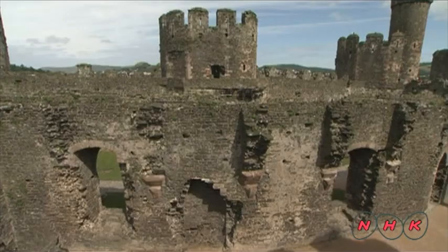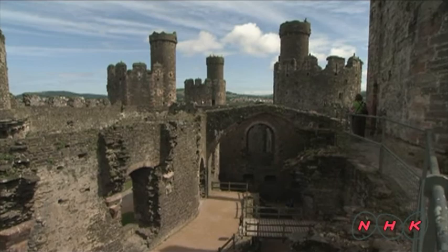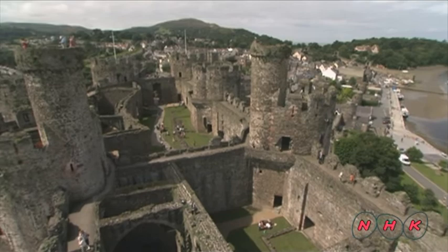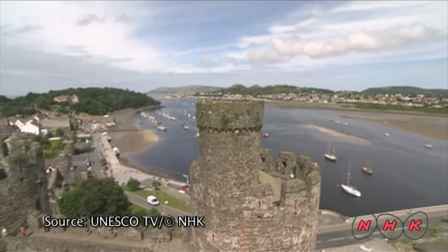This castle symbolised the immense power of King Edward I. Following the King's death, the Welsh rebelled, and the castle became a target of anti-English feeling and was eventually abandoned. However, this beautiful castle that still remains intact to this day is without a doubt an outstanding example of fortification and military architecture built in the 13th century.